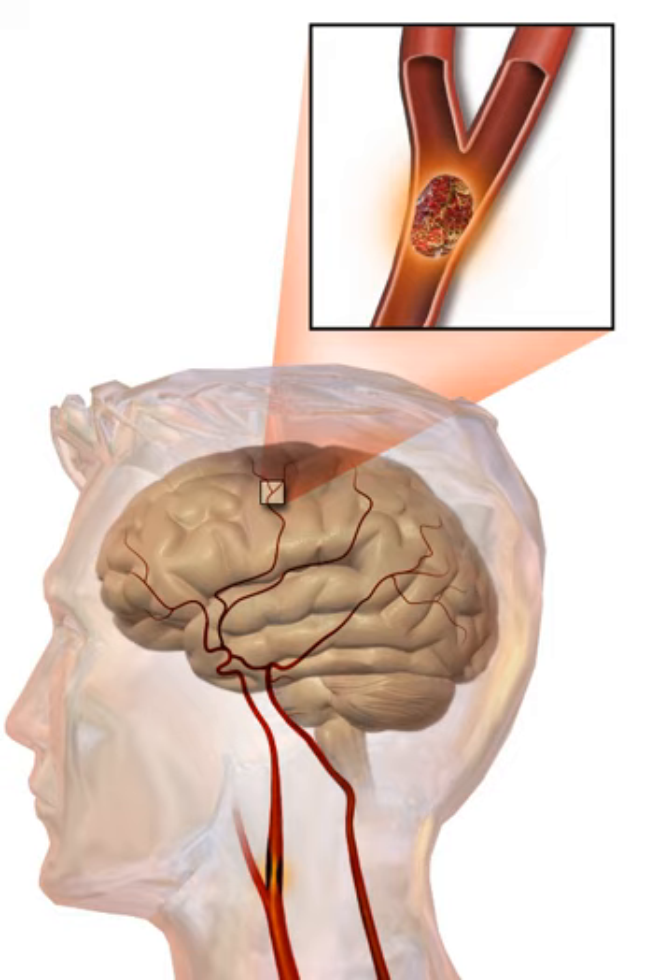The main risk factor for stroke is high blood pressure. Other risk factors include tobacco smoking, obesity, high blood cholesterol, diabetes mellitus, a previous TIA, and atrial fibrillation.